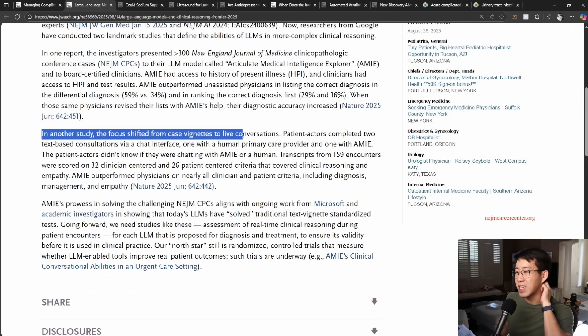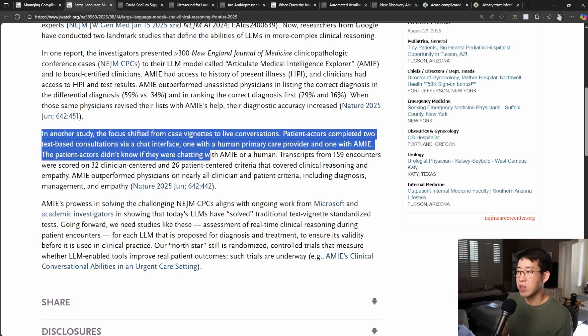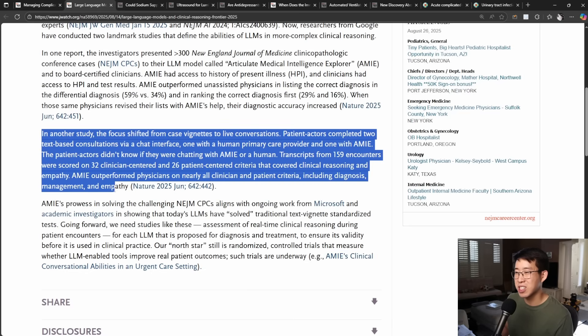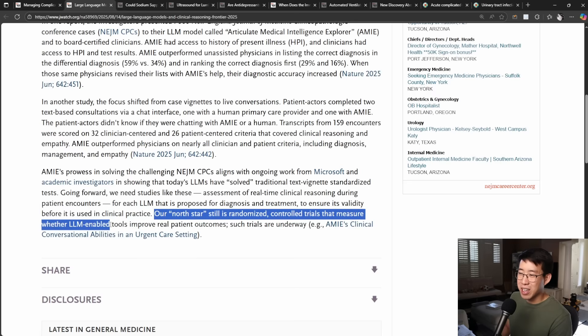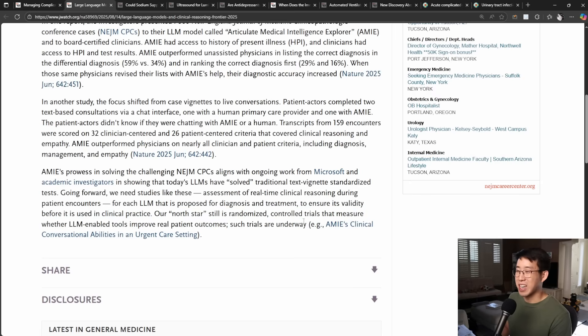In another study, the focus shifted from case vignettes to live conversations. Patient actors completed two text-based consultations via a chat interface — one with a human primary care provider and one with AMI — without knowing which they were talking to. Transcripts from 159 encounters were scored on 32 clinician-centered and 26 patient-centered criteria covering clinical reasoning and empathy. AMI outperformed physicians on nearly all criteria, including diagnosis, management, and empathy. The real key difference will be randomized controlled trials measuring whether LLM-enabled tools improve real patient outcomes — and such trials are underway.